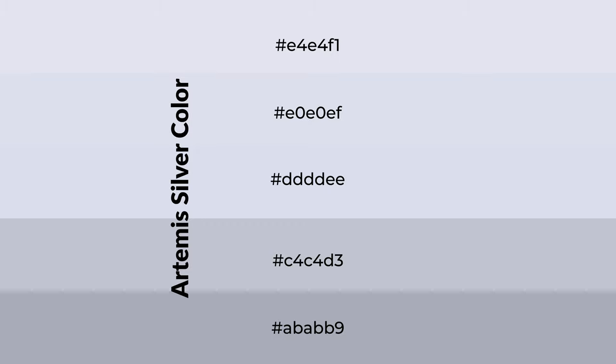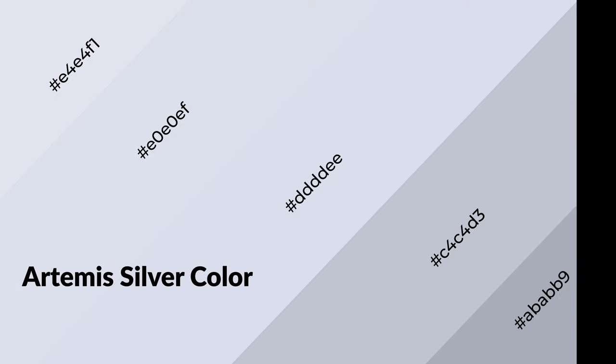To generate shades of a color, we add black to the color. Shades are used in patterns, 3D effects, and layers, and they create depth and drama. Artemis silver is a cool color and it emits calming, serene, soothing, and refreshing emotions.